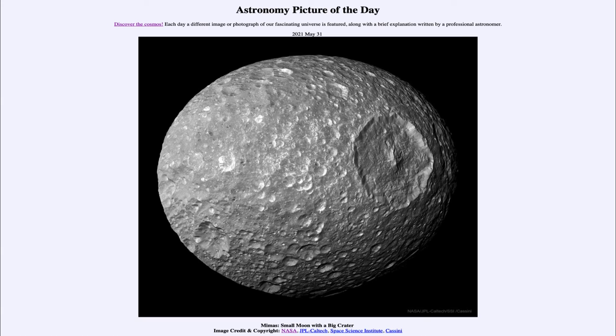Mimas is just a moon — a very icy object out in the depths of the solar system and one of the moons of the planet Saturn. That was our picture of the day for May the 31st of 2021, titled 'Mimas: Small Moon with a Big Crater.' We'll be back again tomorrow for the next picture, previewed to be 'Streaks of Orion.' Until then, have a great day everyone and I will see you in class.